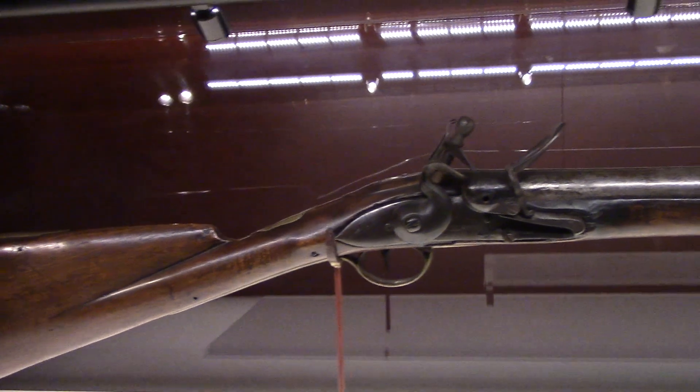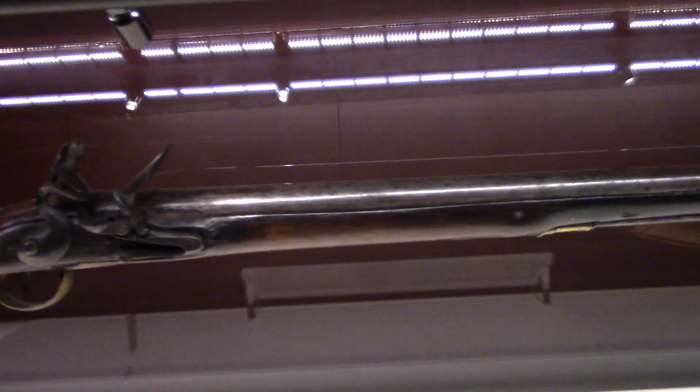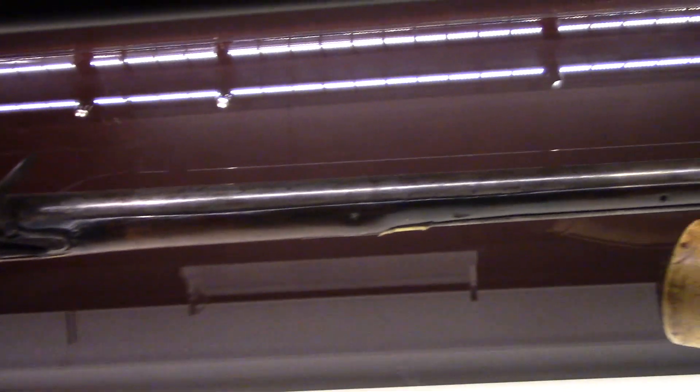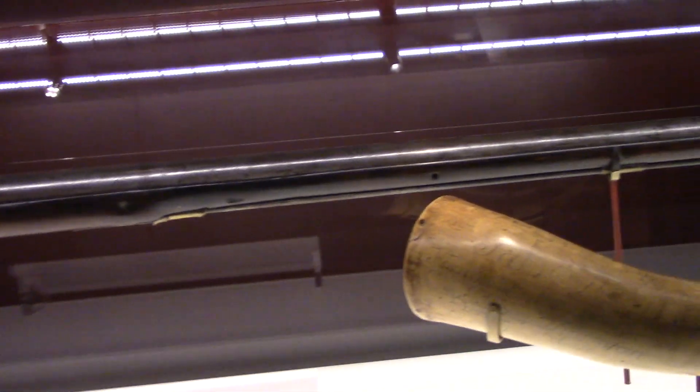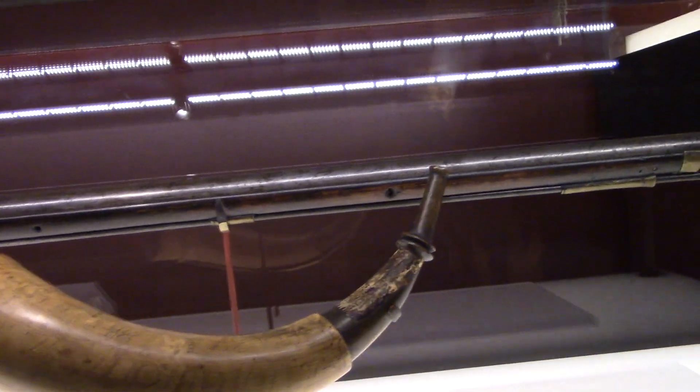This is a contract musket — Richard Wilson and Company of London, England. It's circa around 1757. This is a contract musket.